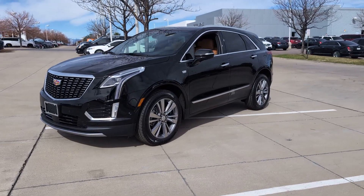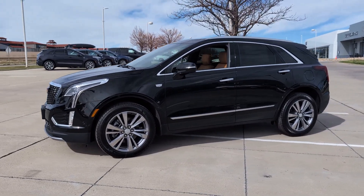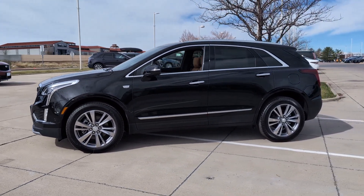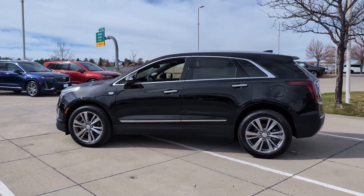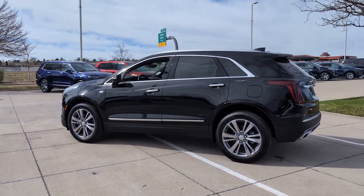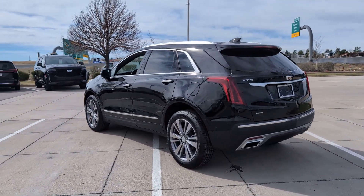Look no further than the 2024 Cadillac XT5. The XT5 crossover has premium eye-catching lines, all-weather capability, flexible cargo space, and the latest technology to keep you safe, connected, and entertained. Sophistication was never so practical.